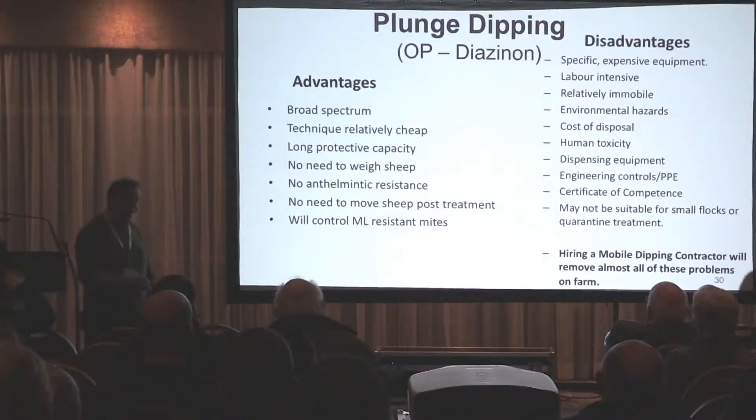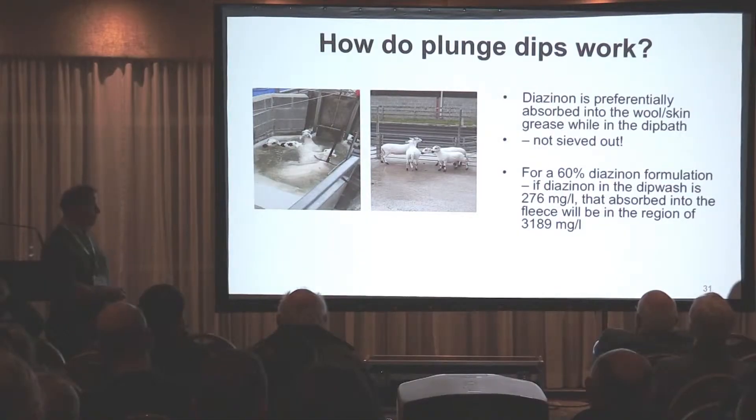If you've got larger numbers of sheep, the best method of control is still plunge dipping, as long as it's carried out correctly — with the correct makeup for the dip wash, making sure it's replenished when it has to be, making sure you don't dip in the rain, and making sure you dispose of the dip wash correctly and don't cause an environmental incident.